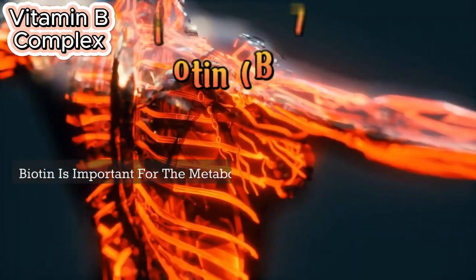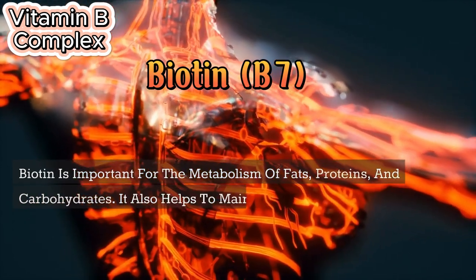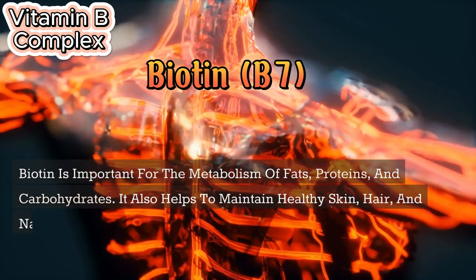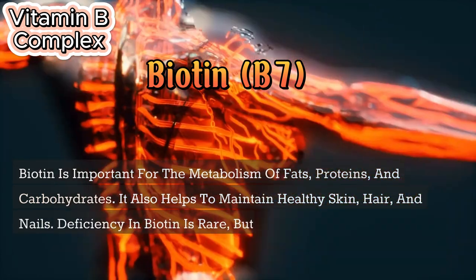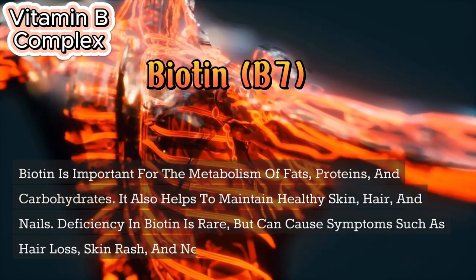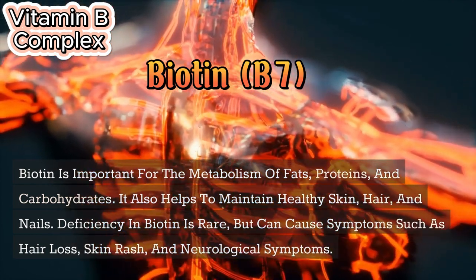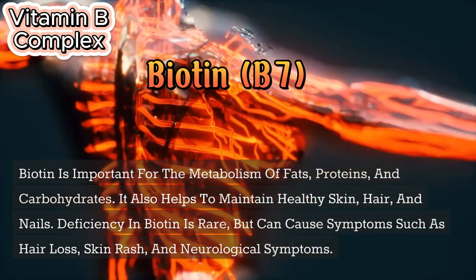Biotin (B7) is important for the metabolism of fats, proteins, and carbohydrates. It also helps to maintain healthy skin, hair, and nails. Deficiency in biotin is rare, but can cause symptoms such as hair loss, skin rash, and neurological symptoms.